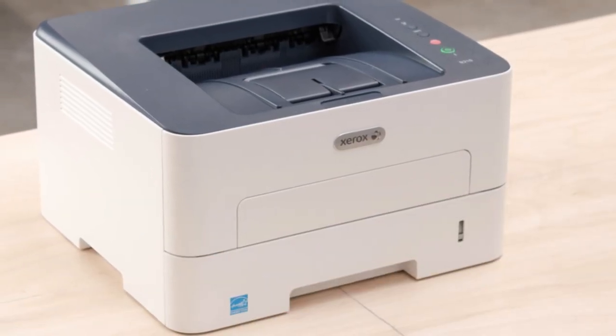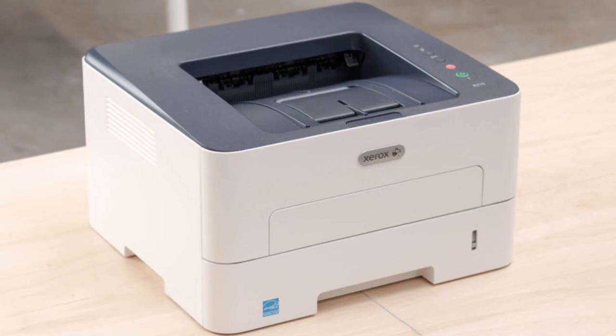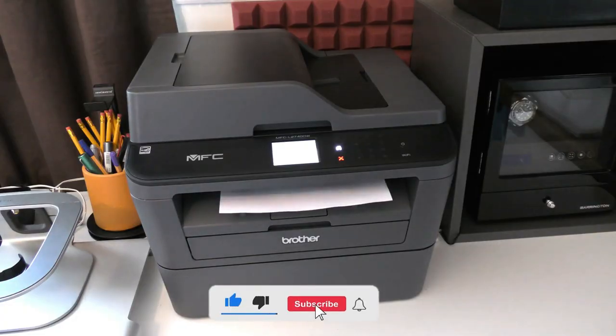I hope you liked this video and that this information and options help you know and select the right printer for your needs. Don't forget to like, subscribe, and leave a comment to let us know your opinion.